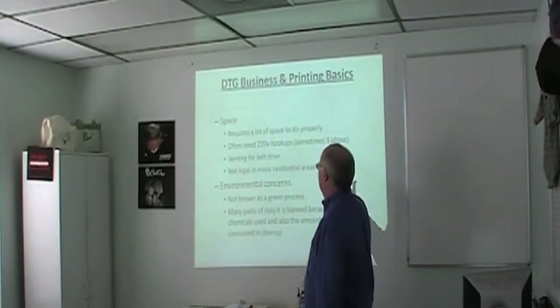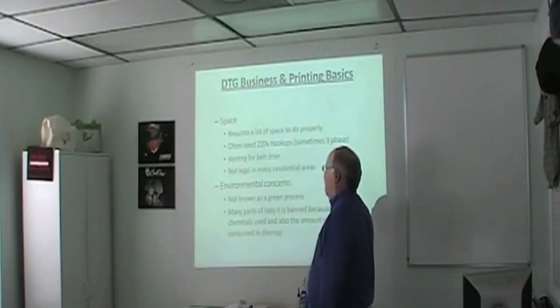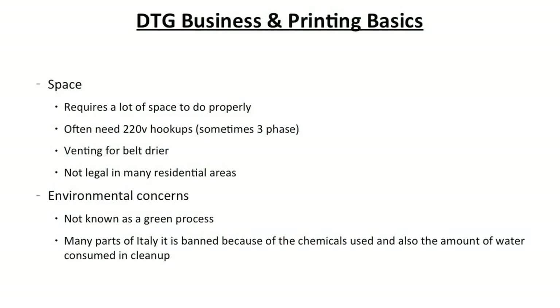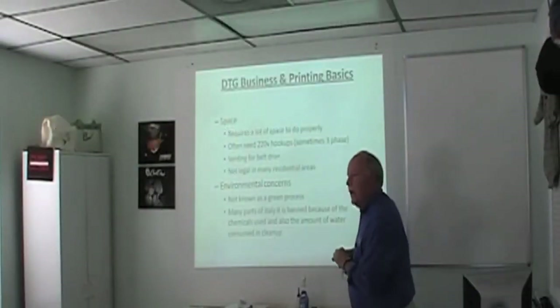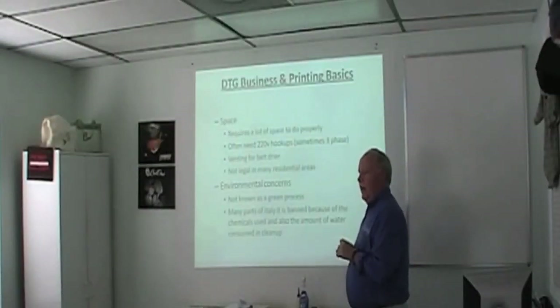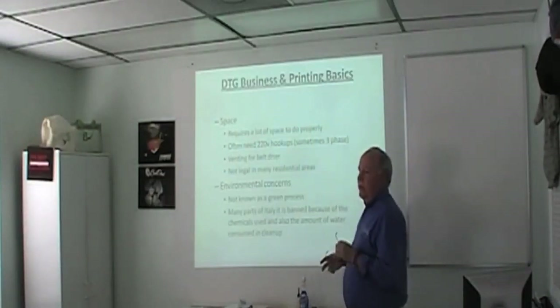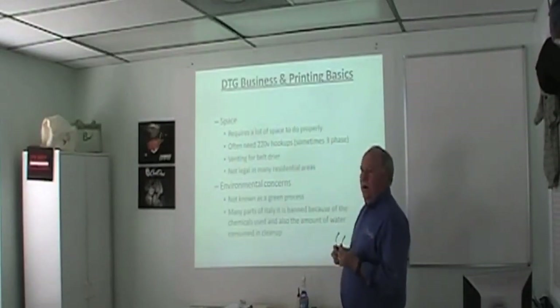Another point for most people is space. To set up a 4-color, 6-color screen printing operation, you need a 20 by 20 area minimum. A lot of our customers are cottage industry — they work out of their house and don't have room for that. You definitely need 220 volts or it will eat you alive on electric. A 110-volt belt dryer will cause your electric bill to skyrocket. A really good belt dryer needs three-phase power, which isn't allowed in residential areas.